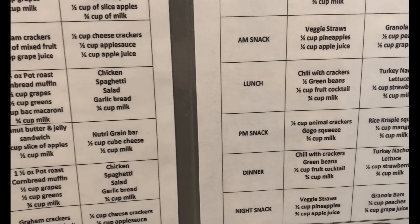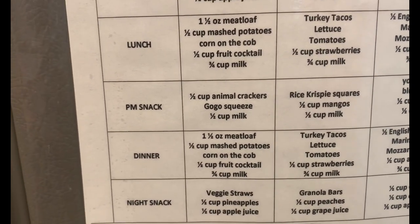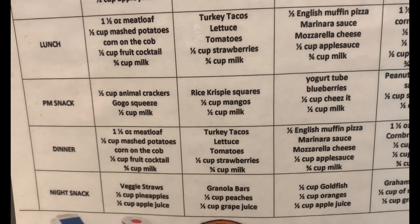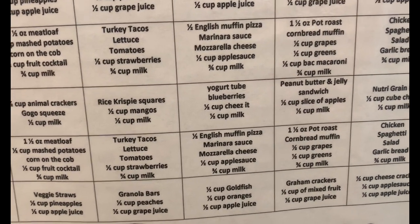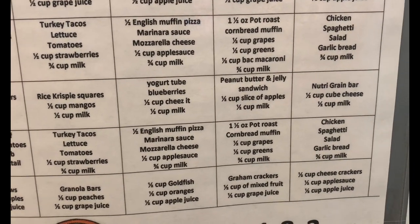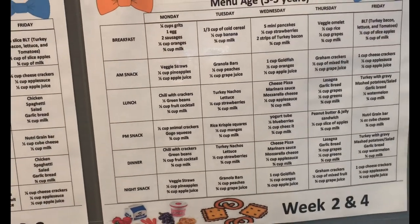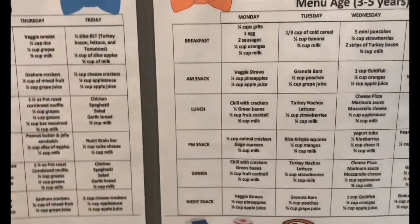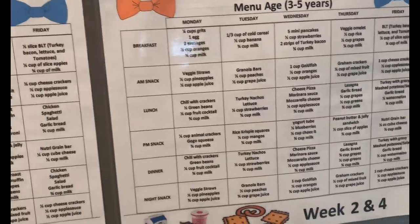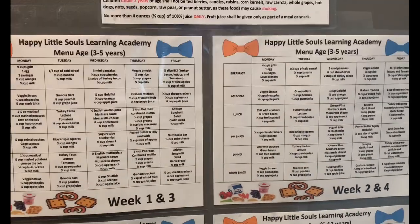For snacks you can see animal crackers with a cup of milk, rice crispy squares, cup of mangoes, yogurt with blueberries, half a cup of cheese with milk, peanut butter and jelly sandwich, and half a cup of sliced apples. Over here you have the same snacks — I would most likely change the snacks closer to winter time because kids can get tired of eating the same thing. I try to make the snacks good for them, and of course we know kids love snacks. At the bottom you can see week two and four.